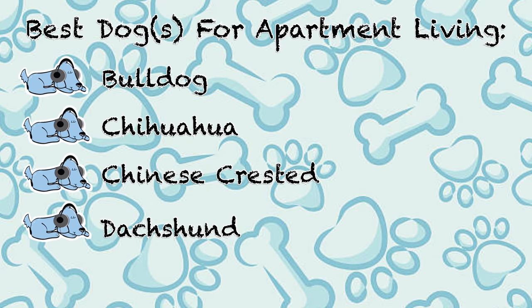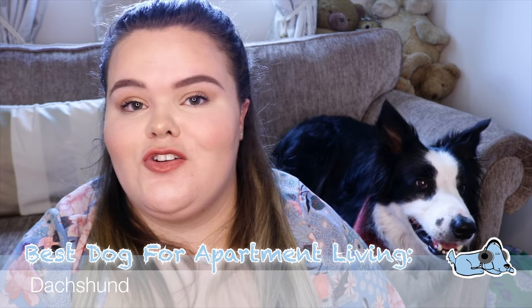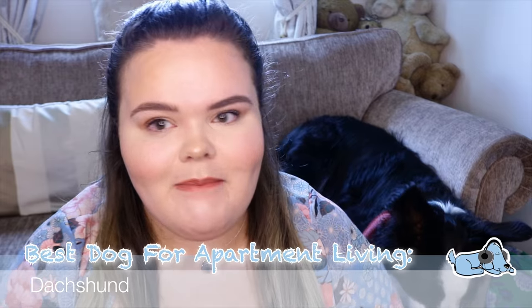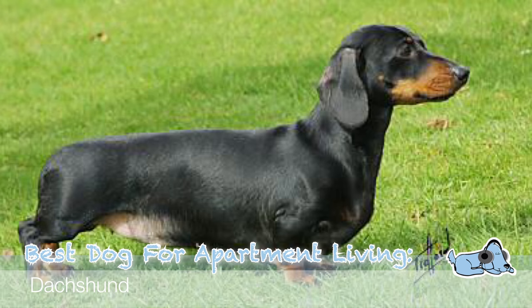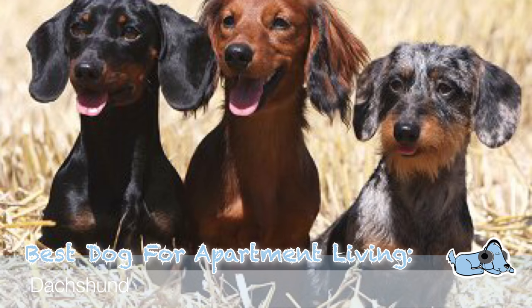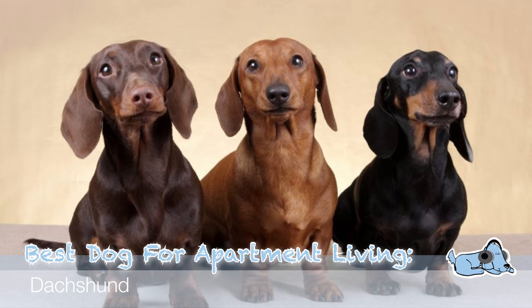Our fourth dog is a Dachshund. These are the type of dog that has really really short legs — they are so cute, much like a sausage dog, which is actually one of the names for them. Because they have such short legs, they can do a lot of their exercise indoors. Just walking around the apartment is enough exercise for them, so this dog is perfect if you can't take dogs on super long walks, and they're also great for apartment living.